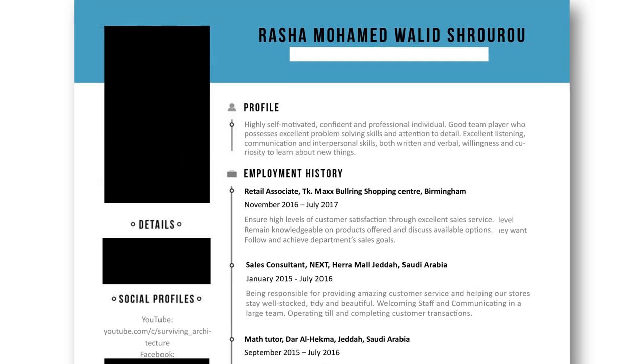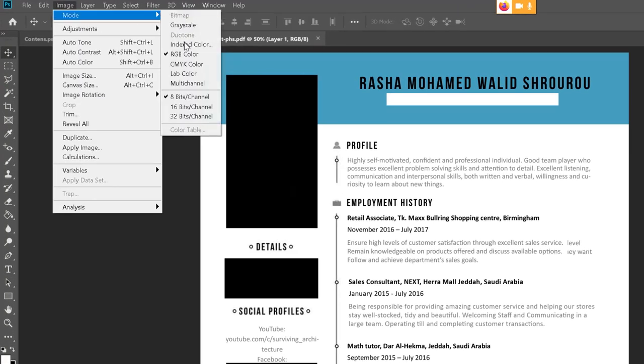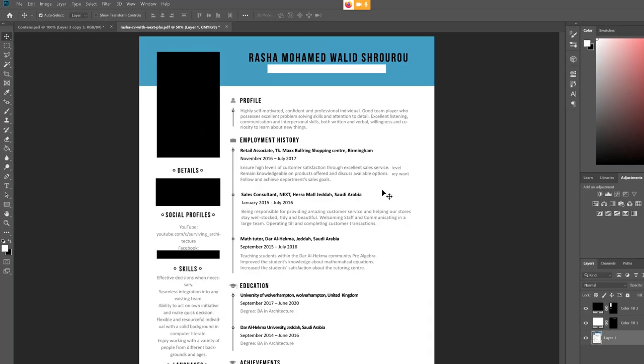The first thing you should have is your name and contact info, and this should be very clear. The blue banner I had was a design feature to go along with my outfit in the picture, but she said to be careful with color because you never know how it prints in the office of your employer. One way to avoid this is to make sure all colors are CMYK in your Photoshop, Illustrator, or Word document.